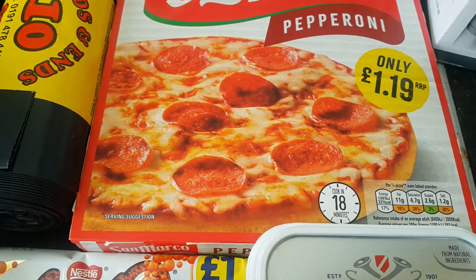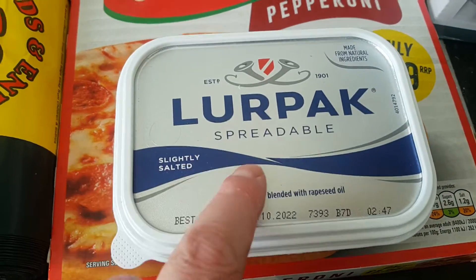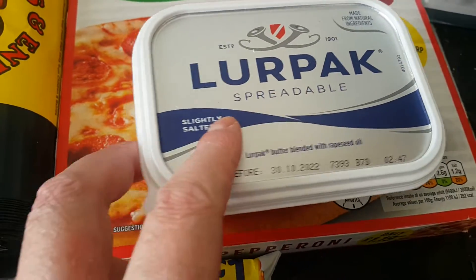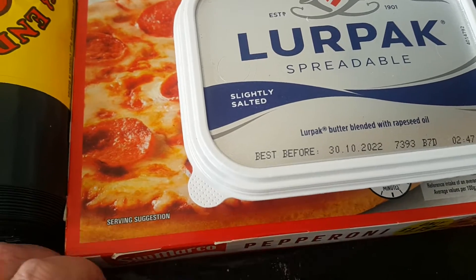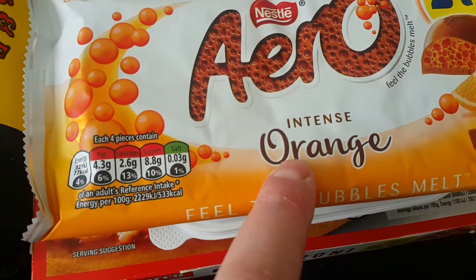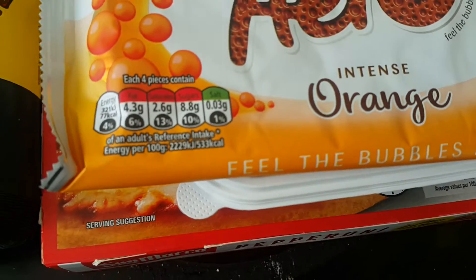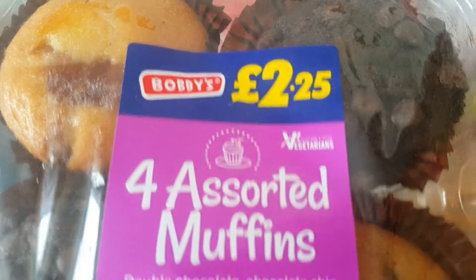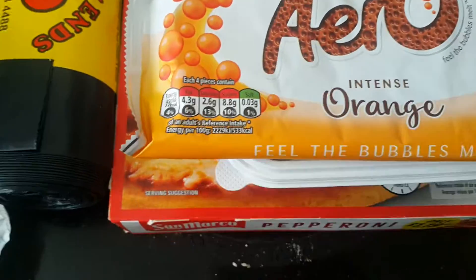Next item, a pot of lure pack for baked potatoes and Idaho mashed potatoes. An Aero Orange — I do have guests today so I thought I'd get some bits and pieces. Got some muffins we can have with our morning coffee.